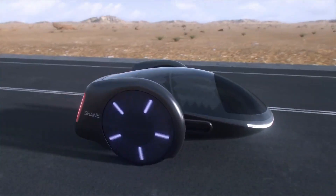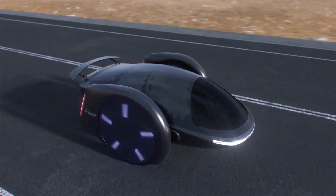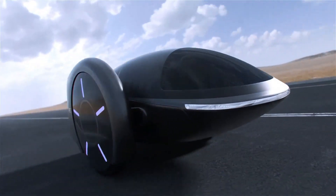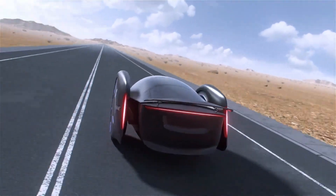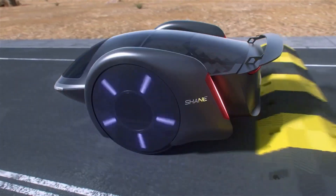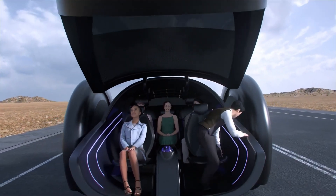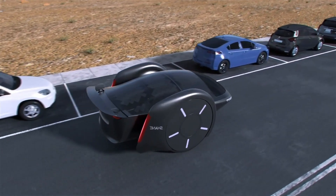Instead of traditional steering, the Shane maneuvers using differential wheel speeds, allowing for incredibly tight turns and effortless parking. Its oversized wheels reduce rolling resistance for improved efficiency, while regenerative suspension tech captures and recycles energy from bumps in the road. While full specs and pricing remain under wraps, the Shane concept signals a bold leap toward next-gen, space-efficient urban transport.